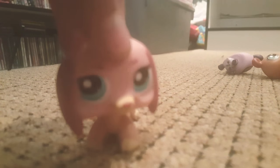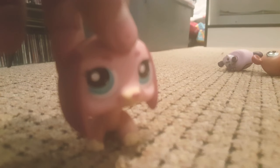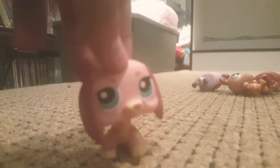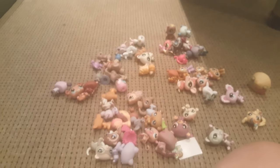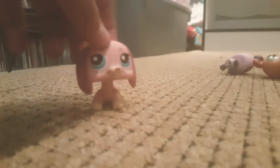Hey everyone, it's LPS Cookies and Cream here. Today I'm going to be organizing my LPS and putting them on the shelves — those are the shelves right there. I've already started so I don't waste time. This is how many LPS's are left. I'm not going to show you how it looks so far with all the other ones, but I'm going to pause the video and then organize them.